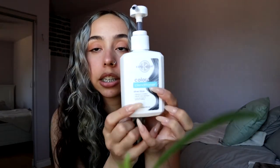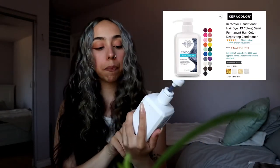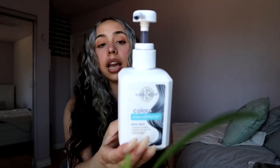My third item is this conditioner — it's a color depositing conditioner and I use it for my money piece. It helps so much because I'll use a purple or blue shampoo and it'll dry out my hair like crazy, but if I use this, it doesn't dry out my hair at all actually, and it lasts a really long time. So I love it.